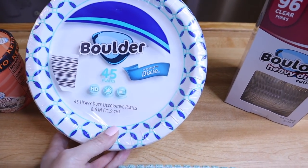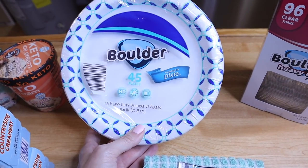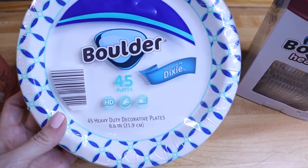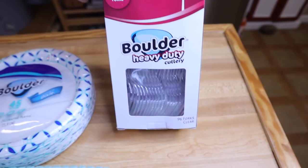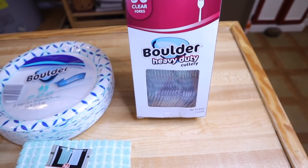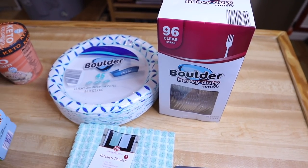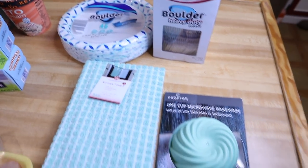I also picked up some of their plates — the 8.6-inch size. Sam's didn't have this size last time, only the 10-inch which are just too big. You get 45 of these for about $1.79 — comparable to Dixie, and extremely heavy duty and sturdy. Then I got another pack of their clear plastic forks, 96-count, on sale for around three dollars. I'm stockpiling these for the kitchen remodel — no kitchen, no sink, no dishwasher for two or three months, so I'm trying to get one pack every time I go.